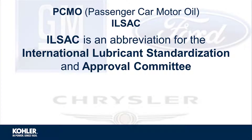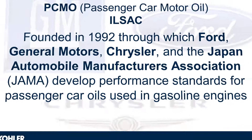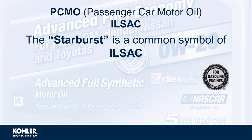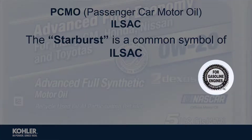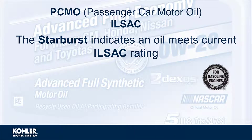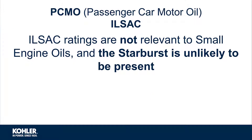ILSEC is an abbreviation for the International Lubricant Standardization and Approval Committee. ILSEC was founded in 1992, through which automobile manufacturers develop performance standards for passenger car oils used in gasoline engines. The starburst commonly seen on oil bottles is a symbol representing ILSEC approval, indicating an oil meets the current ILSEC rating. These ratings are not relevant to small engine oils, and the starburst is unlikely to be present.